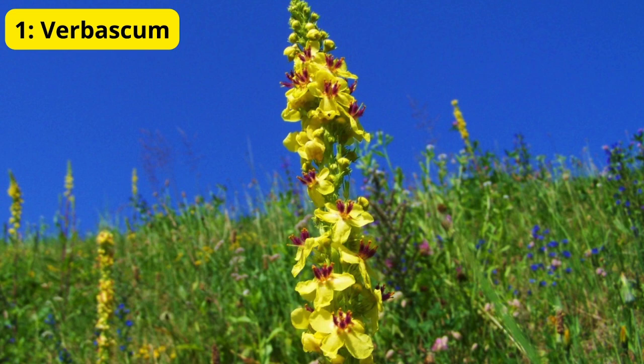1. Verbascum. Our first flower is the verbascum, also known as mullein. This elegant plant is known for its tall spikes of blossoms that come in a variety of colors, including yellow, purple, and white.